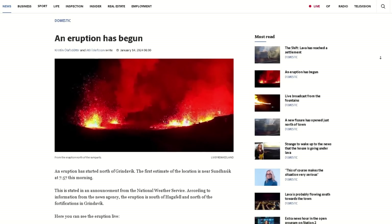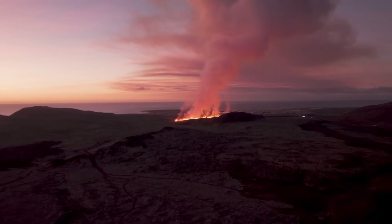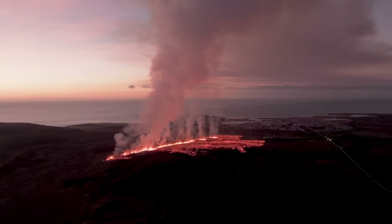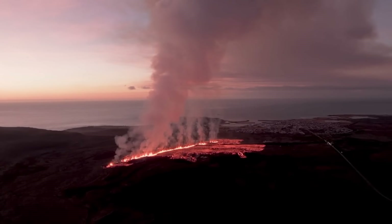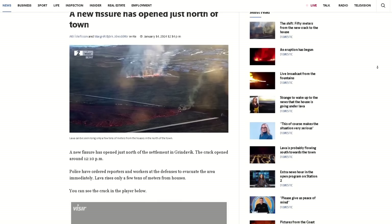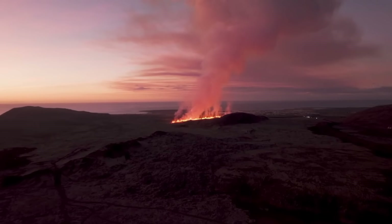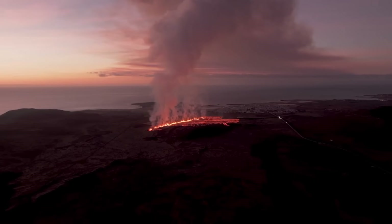Hello everybody! Another eruption has started in Iceland on the Reykjanes Peninsula, less than a month since the last one ended. Unfortunately, we've run out of luck as the location of this eruption is what we've feared since the beginning of this eruptive period back in 2020, with the closest fissure being less than 100 meters from the town. The town of Grindavík was evacuated quickly and successfully tonight after an earthquake storm began at 3am, with the eruption starting 5 hours later.